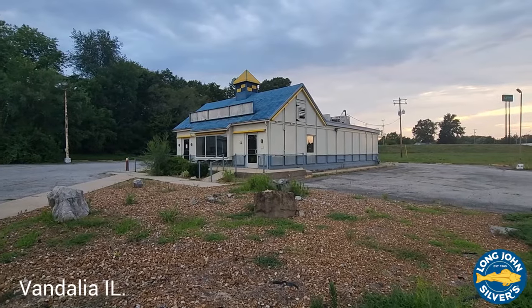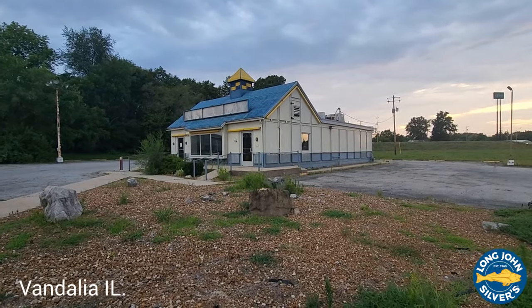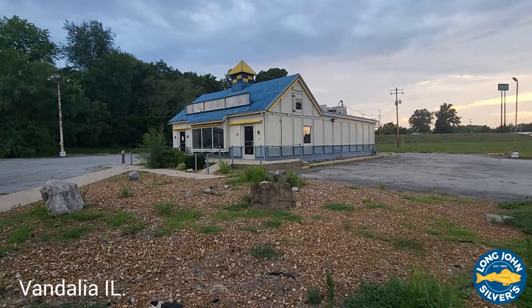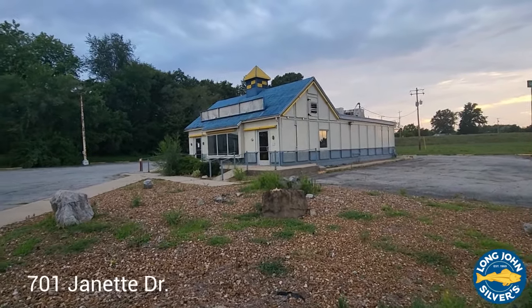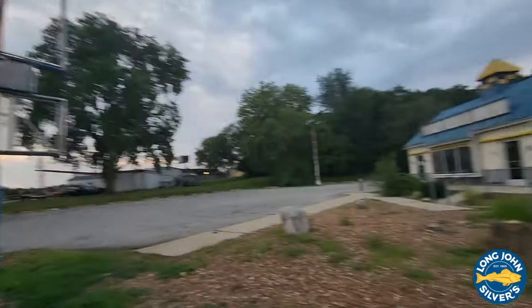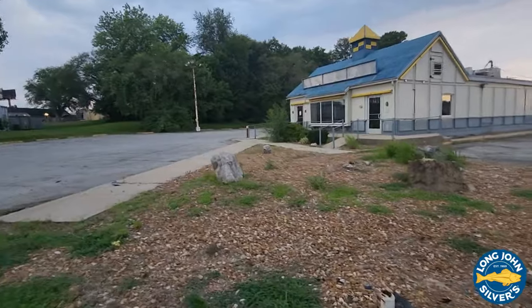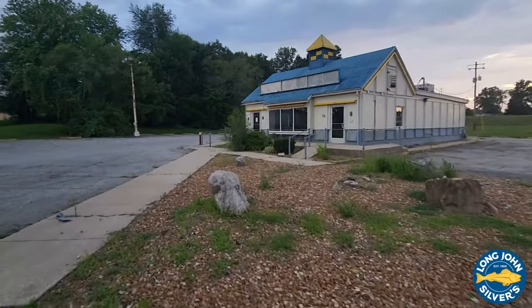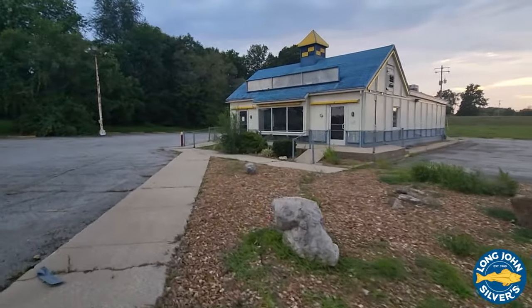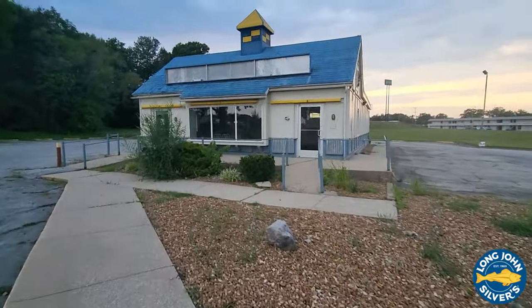Alright guys, we are in Vandalia, Illinois and we are staring at an abandoned Long John Silver's. There are many in this area that are abandoned. We'll take a look here — the signs are all out, no longer in service here in Vandalia. I was just going to take a look at it real quick while we were over here. They haven't repurposed it for anything yet.